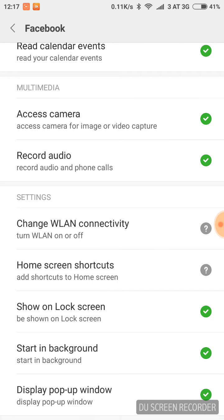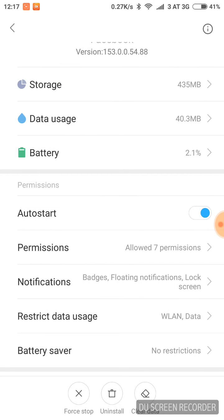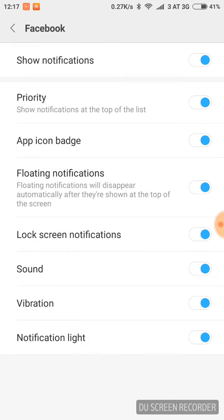After enabling Auto Start, go to Permissions, then to Settings. Enable these options: Show on Lock Screen, Starting Background, and Display Pop-up Window. Then go to Notifications and allow all notifications.